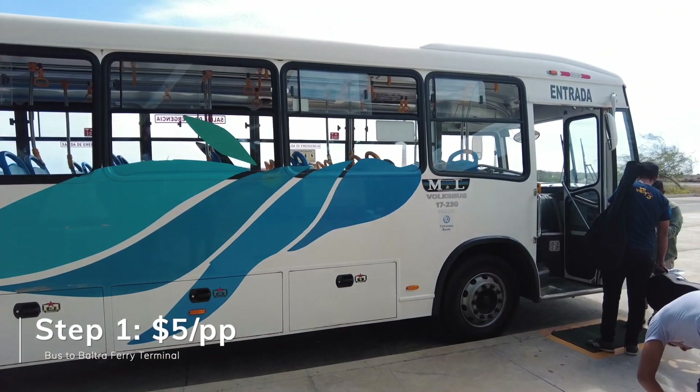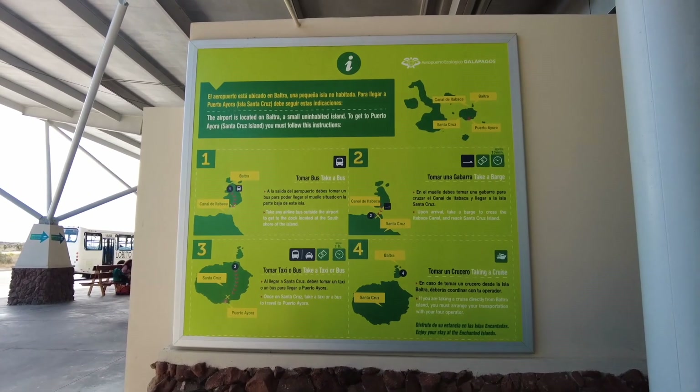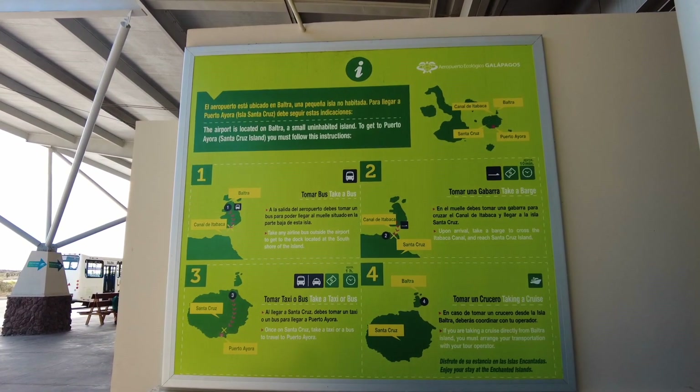The sign says that they come every 10 minutes, so we are on this one. And you can pause the video just to see — these are the different ways you can get to the different islands.